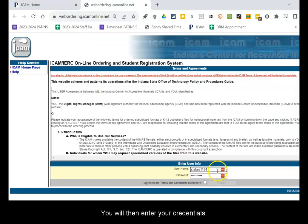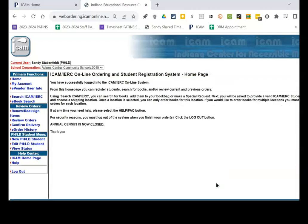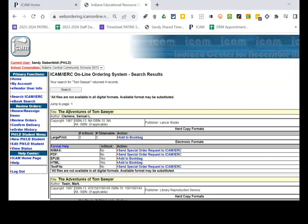You will then enter your credentials — your username and your password — and click to agree to the terms and conditions. Choose login. Next, you will select Search ICAM/IRC and enter the information for your search. For this example, if I was looking for Tom Sawyer, I would enter it and click Submit. As you can see, there are many options for this title, so I would then add to my book bag and continue with my order.